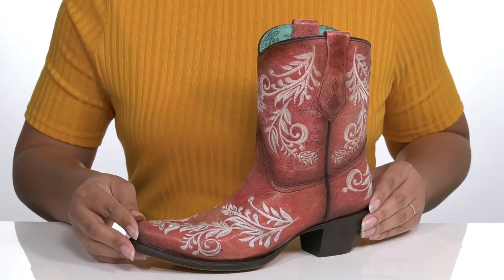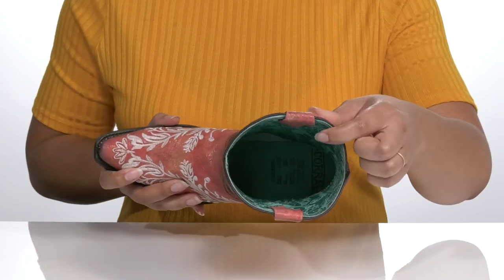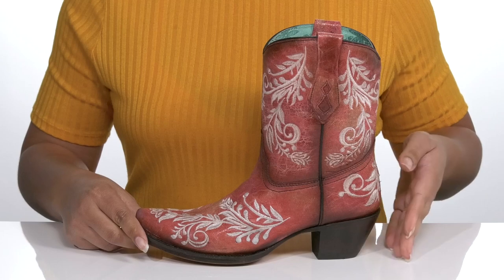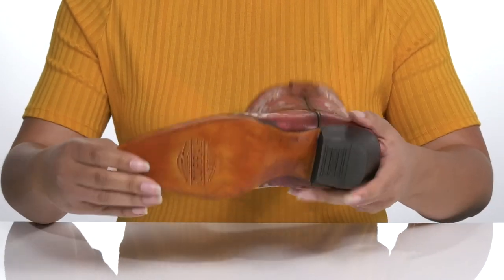These would look great with some denim or even a nice flowy skirt. There is a leather interior with a cushioned footbed to keep you comfortable all day. You'll get a little over a 2-inch boost in height with a stacked heel at the back, and it's all on top of a smooth leather outsole.